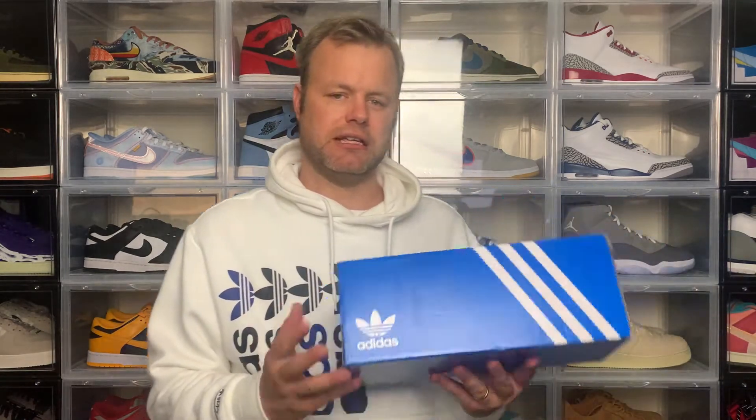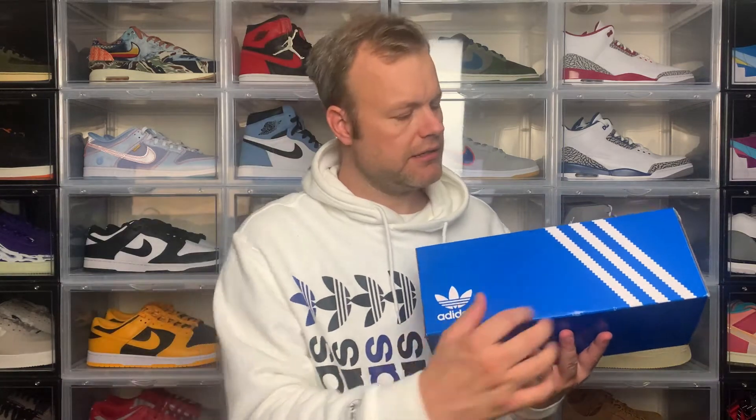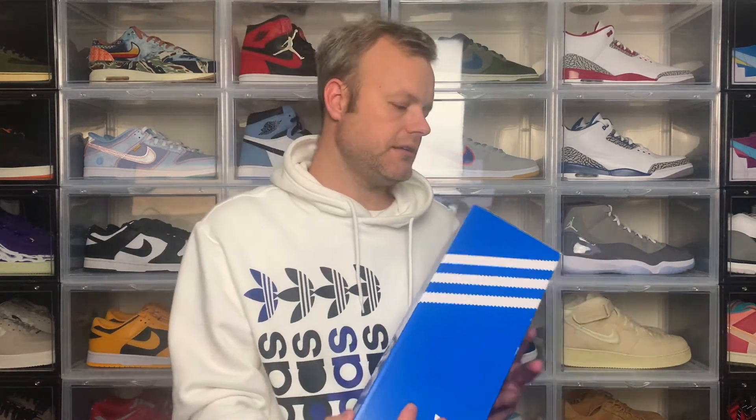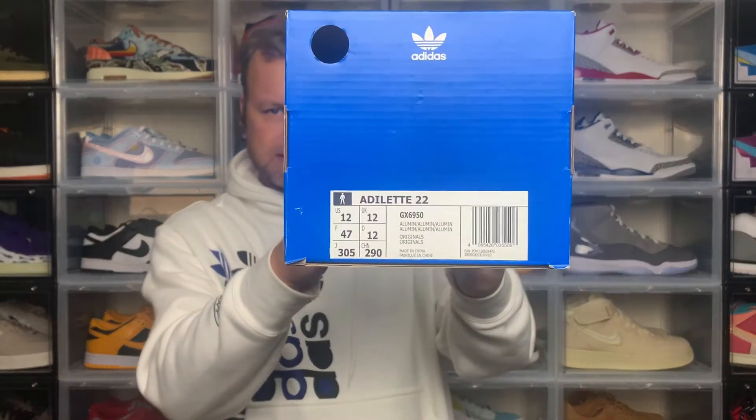Let's check out the slides, starting with the box. Pretty much a standard Adidas box, nothing special — the Adelaide slides come in these as well. So Adidas isn't really pushing the boat out in terms of packaging. You have the Adidas trefoil logo in white on the right side, then on the left side your three stripes, and then just the same on the other side.